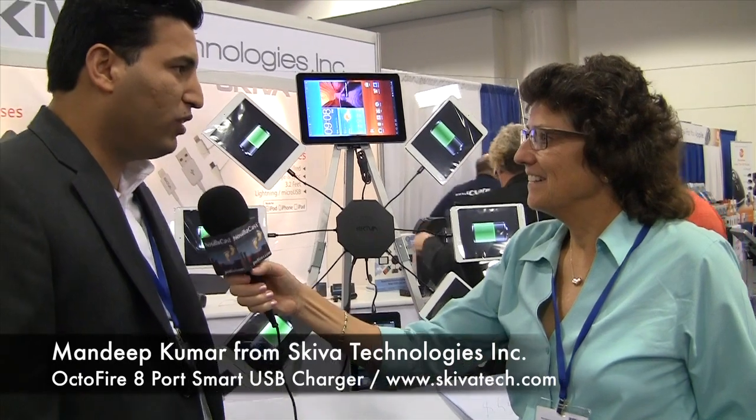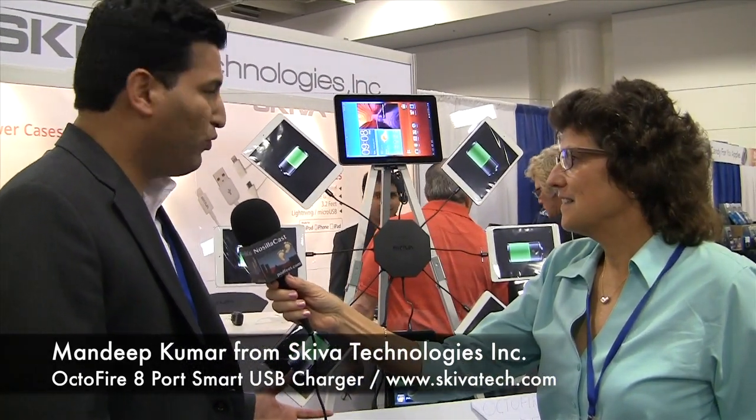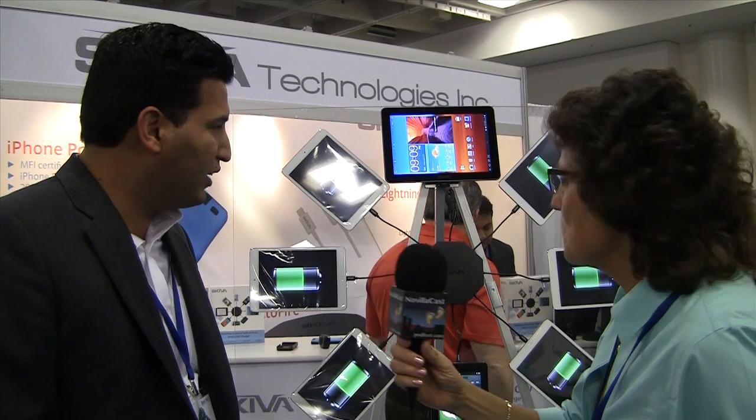You're looking at one of the most powerful USB chargers. Not only is it a powerful USB charger with 84 watts of output, it also has smart detection. Whether you plug in a Samsung tablet, a Blackberry, or any kind of device, the charger detects the device and configures the USB port to deliver maximum power so your device charges at full speed.